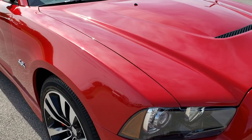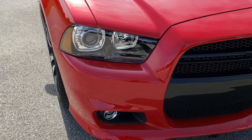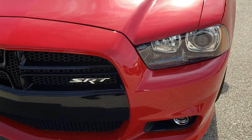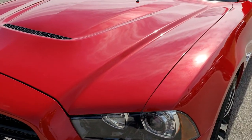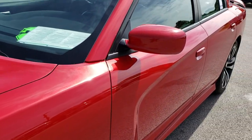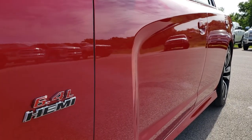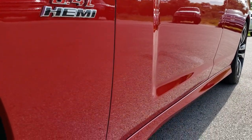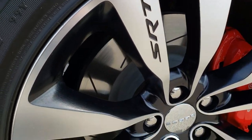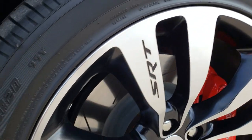Today we are checking out this super clean 2012 Dodge Charger SRT8. This vehicle has the 6.4 liter V8 Hemi motor which pumps out 470 horsepower. From this HD video you will be able to tell that this car is extremely clean all the way around. We shoot all of our videos in 1080p, so if you have HD capabilities on your computer, tablet, or smartphone, definitely turn them on right now because it's like you're right here looking at the car with me.